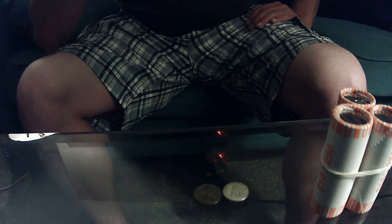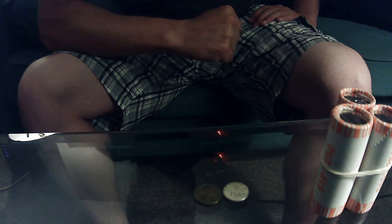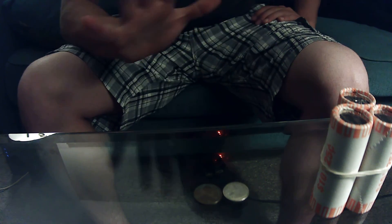That's basically it. I hope you guys had a fun time searching those coins, and happy hunting.